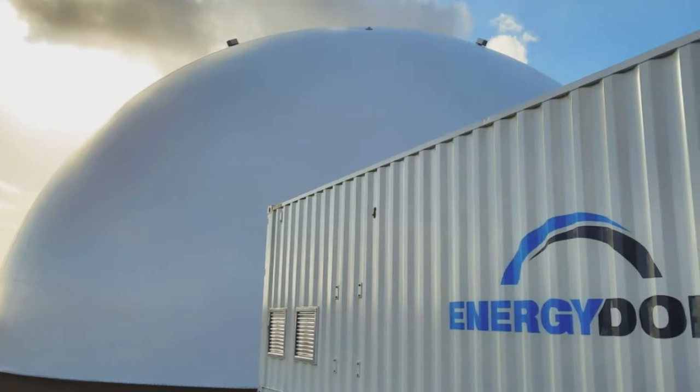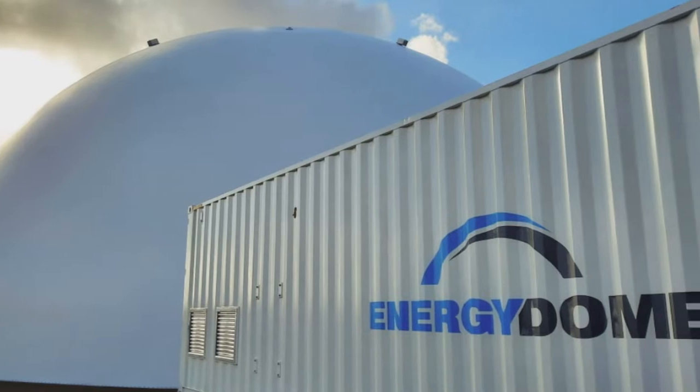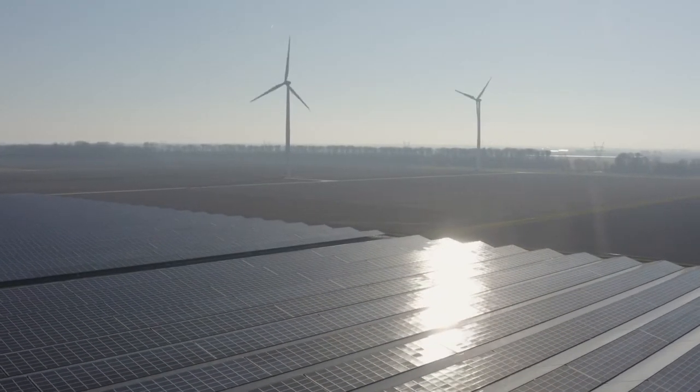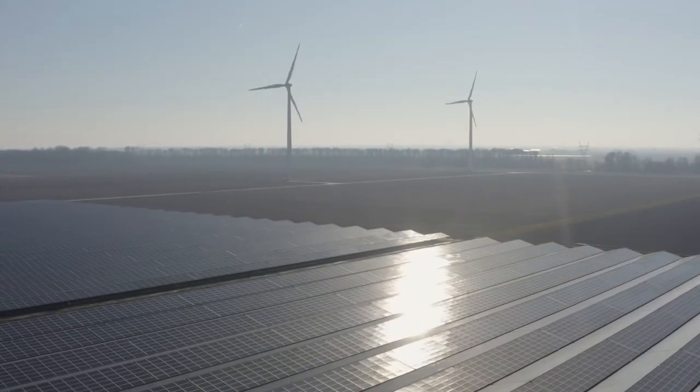The first CO2 battery in the world, developed by an Italian startup Energy Dome, enters the US market. The battery can store huge amounts of energy from renewable sources such as wind and solar by using condensed CO2.